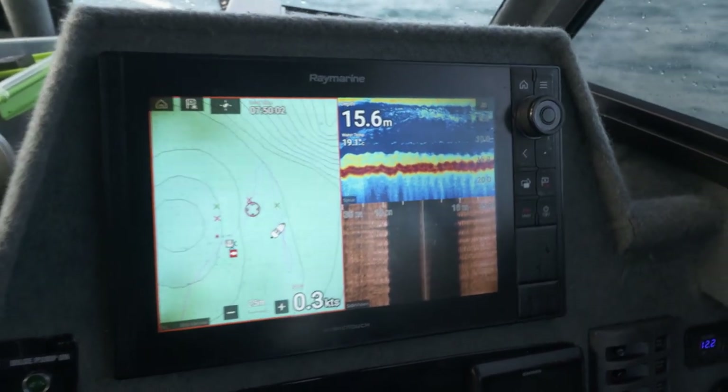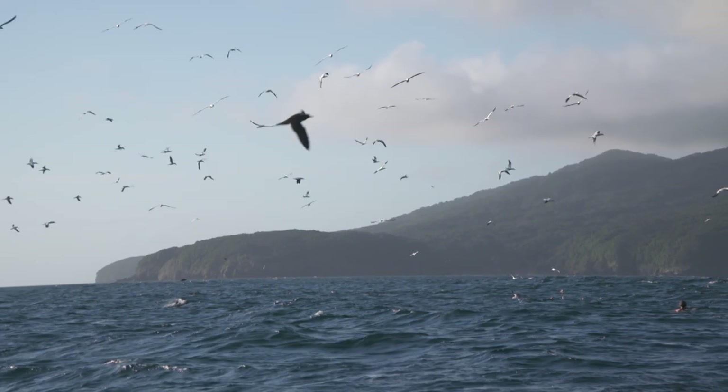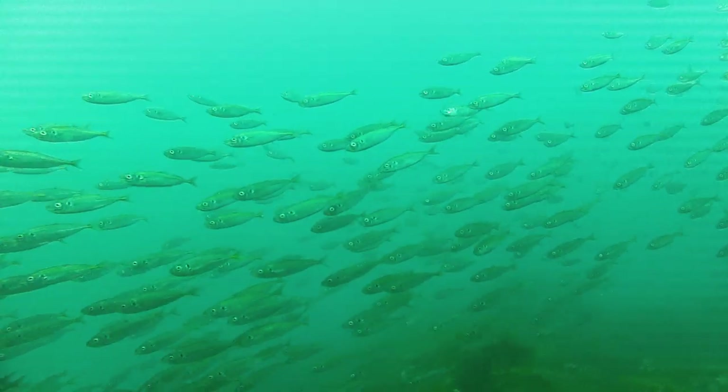We're pretty fortunate to have good sounder technology on our boat. We're looking for bait schools and signs that indicate where live bait are holding. Finding the mackerel schools on the sounder is ideal.